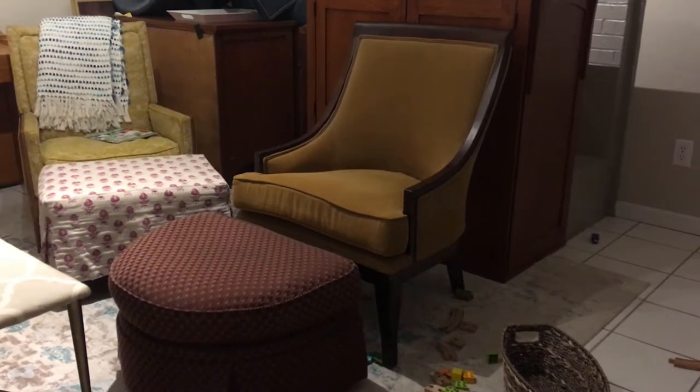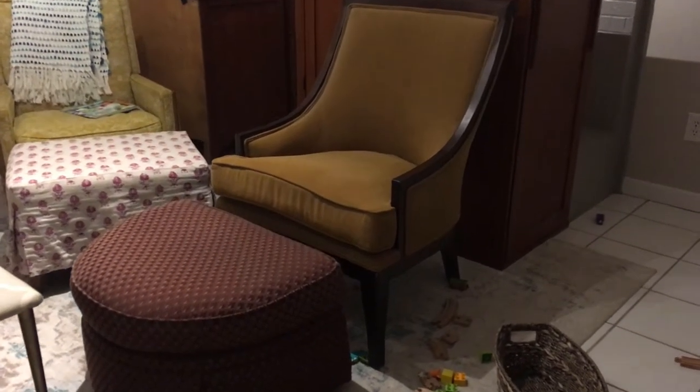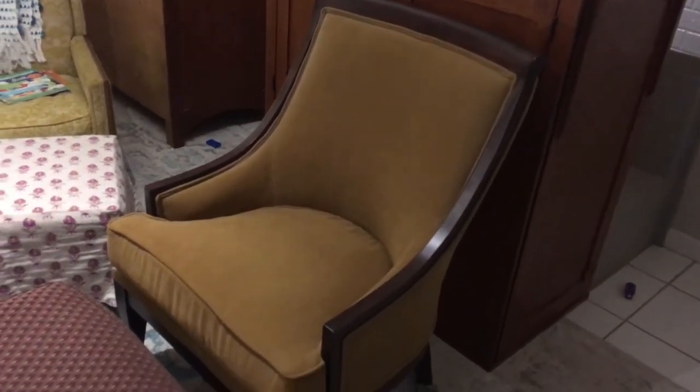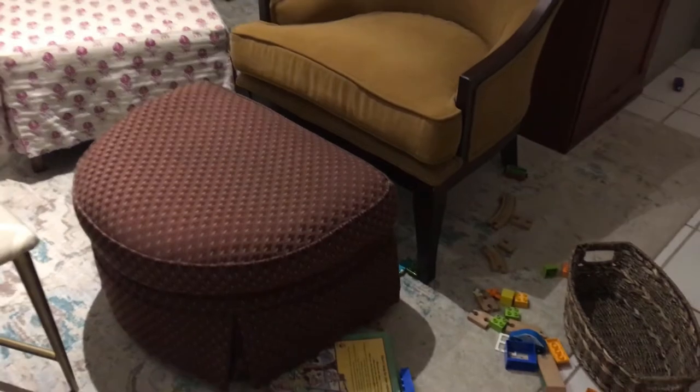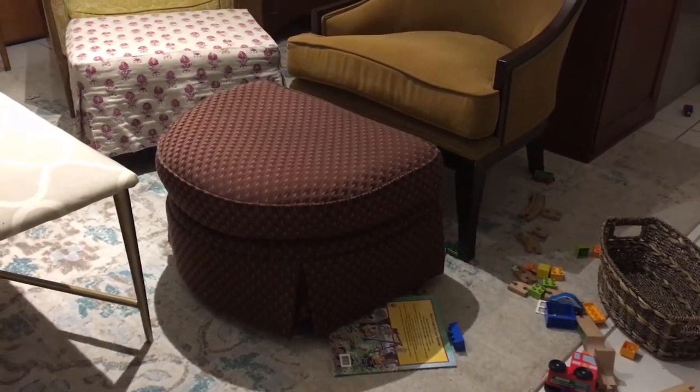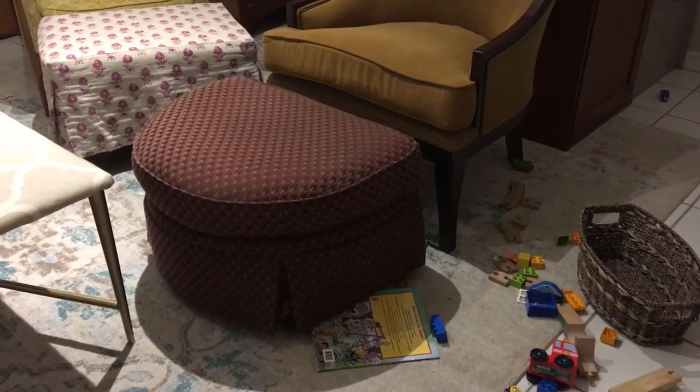Today I picked up these two pieces. I got this really beautiful chair, and I'm going to reupholster that. And one of my friends gave me this ottoman. I'm really excited about recovering this with a new fabric.